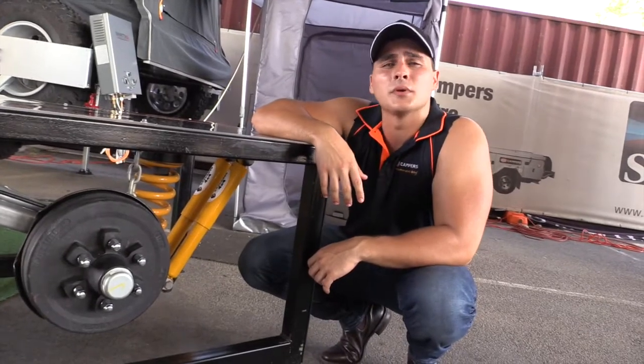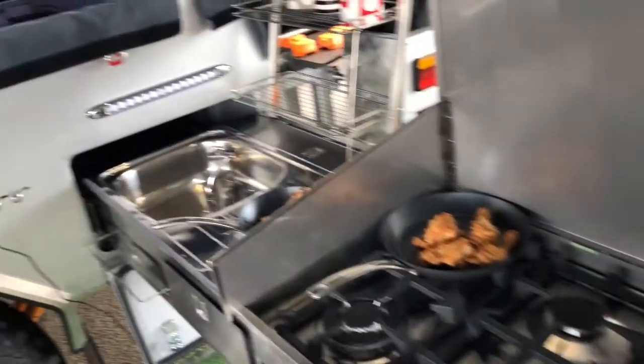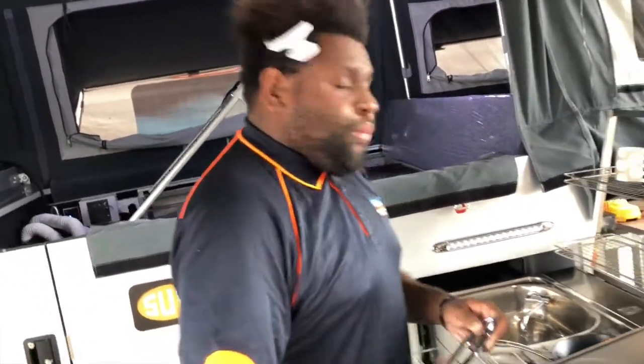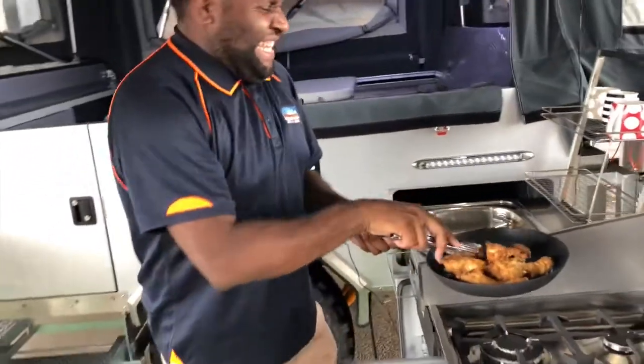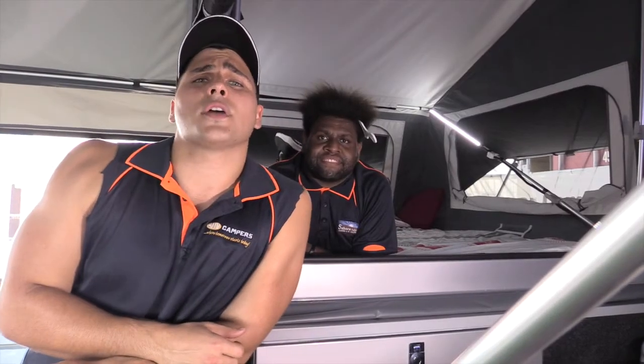SUV campers are built locally like no other to handle North Queensland conditions. Now let's talk about the kitchen — what we have here is an outdoor deluxe stainless steel full burner cooktop. Air conditioning is a non-negotiable here in North Queensland; you need it at home, so why not have it when you go camping?